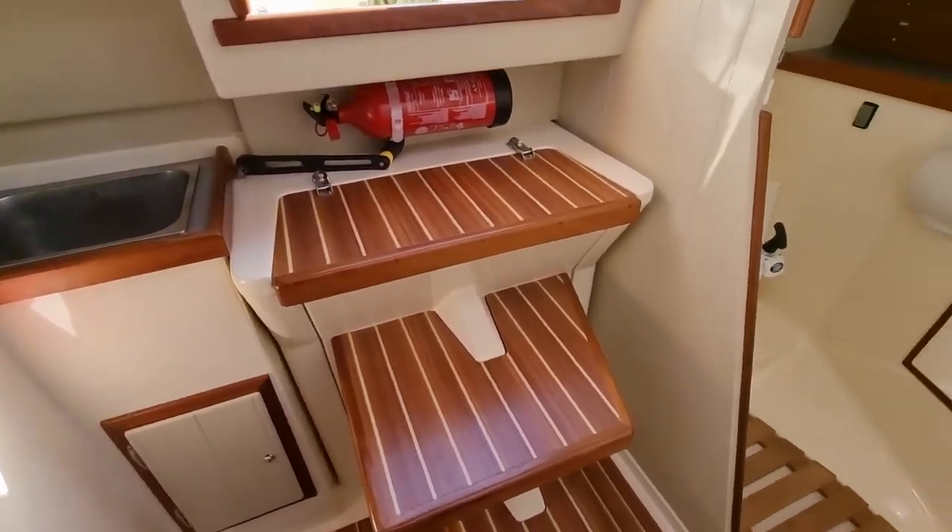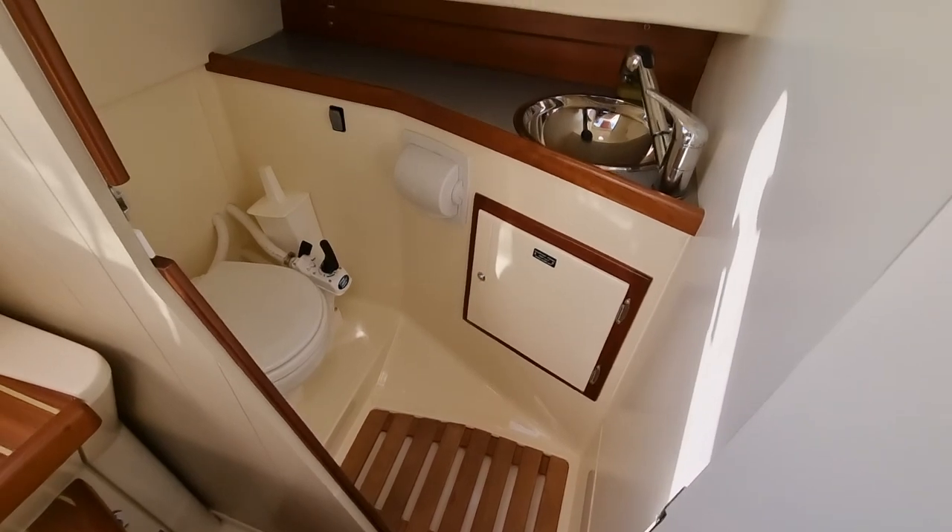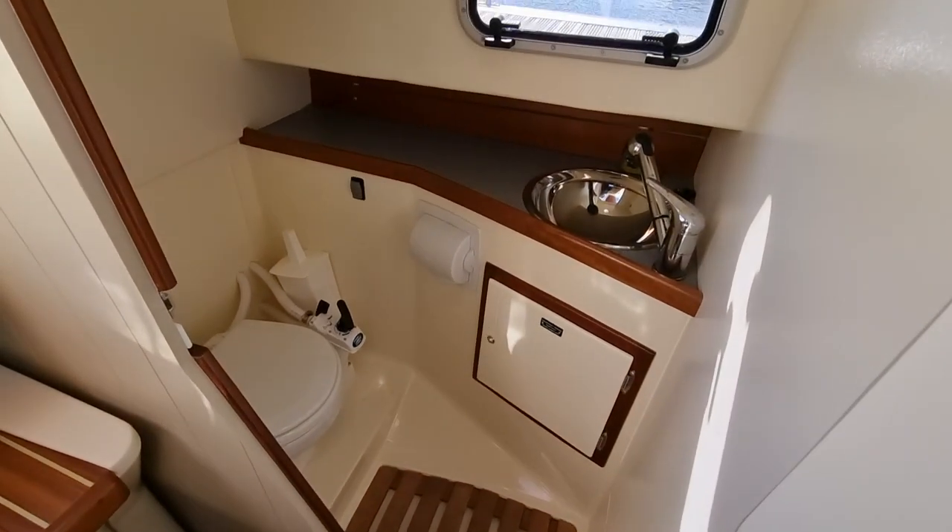The surprisingly large heads compartment is fully separated from the main cabin and is equipped with a sea toilet which empties to a holding tank, and a hand basin with hot and cold running water.